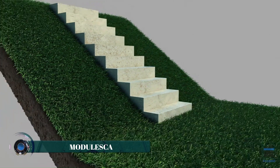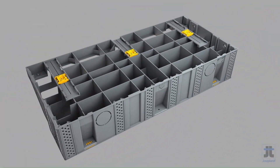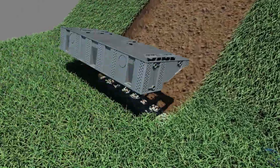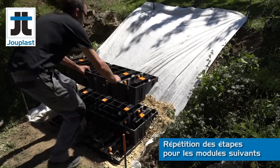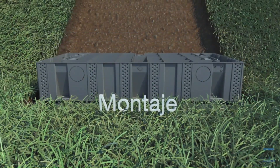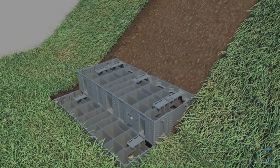Modulesca stairs are a modular staircase solution designed for flexibility and efficiency in various architectural and construction projects. These stairs offer a prefabricated system that simplifies installation while maintaining durability and aesthetic appeal. With customizable configurations, Modulesca stairs adapt to different heights, spaces, and design preferences, making them suitable for residential, commercial, and industrial applications.